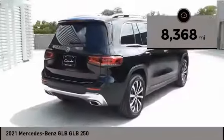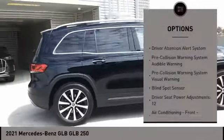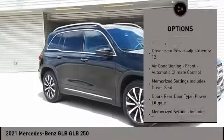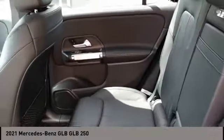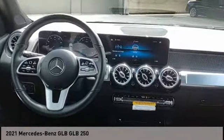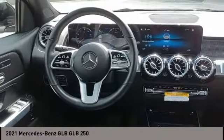Mercedes-Benz prioritized comfort and style by including front and rear reading lights, an outside temperature display, and much more. It features a front-wheel-drive platform, an automatic transmission, and a 2-liter four-cylinder engine. We pride ourselves on providing excellent customer service — please don't hesitate to give us a call.